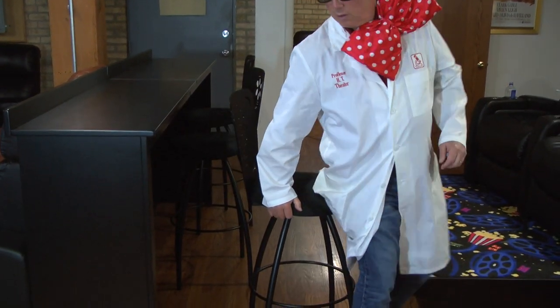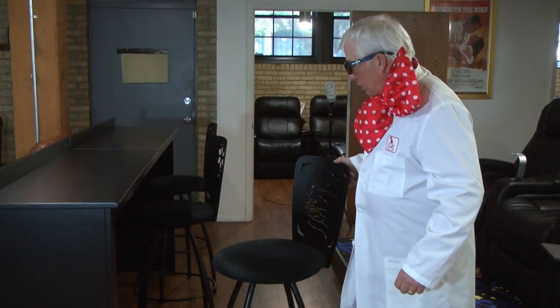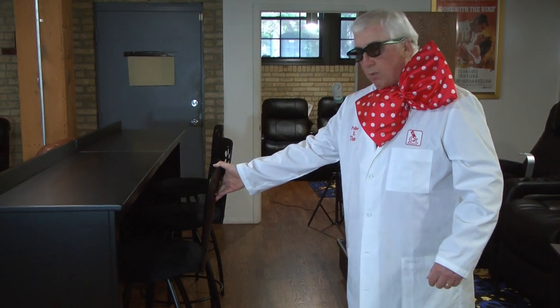H.T. Design, H.T. swivel stools, hanging out in the H.T. showroom back row bar. H.T. Market dot com. Professor H.T.